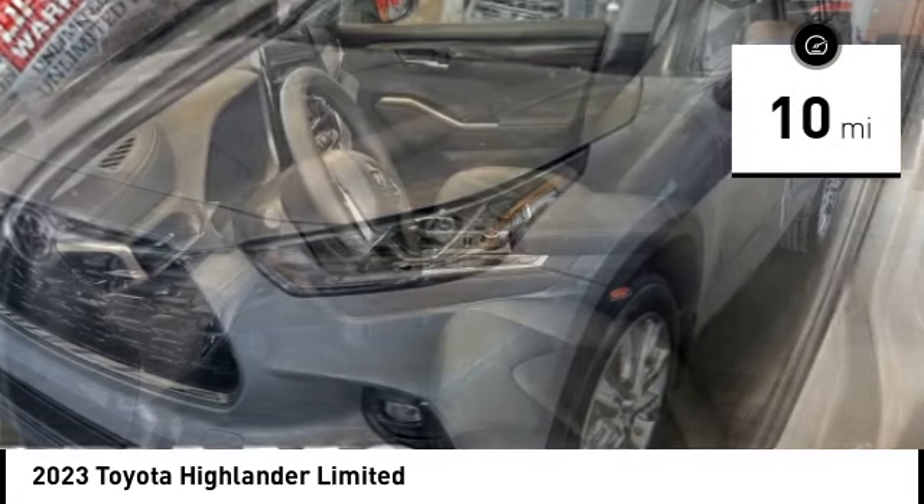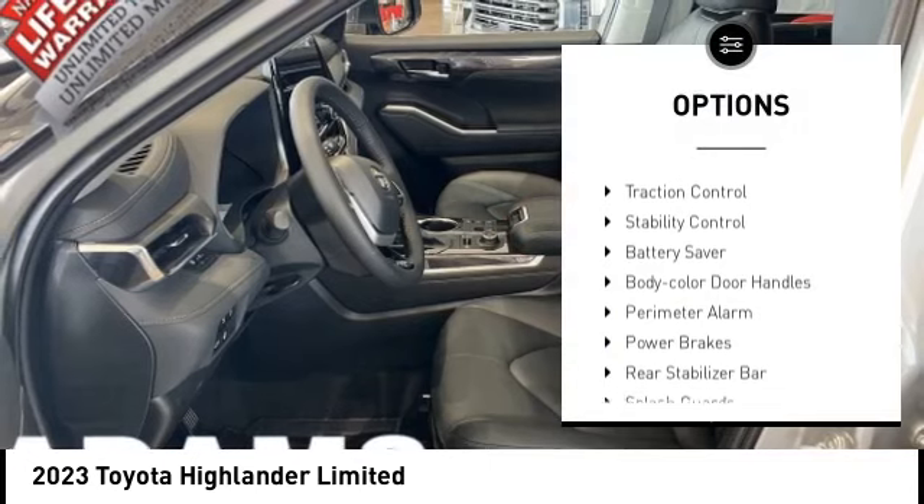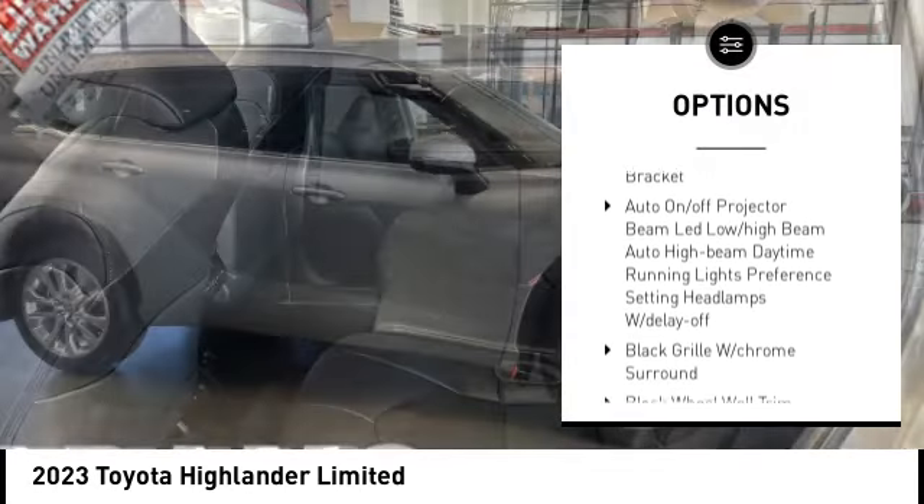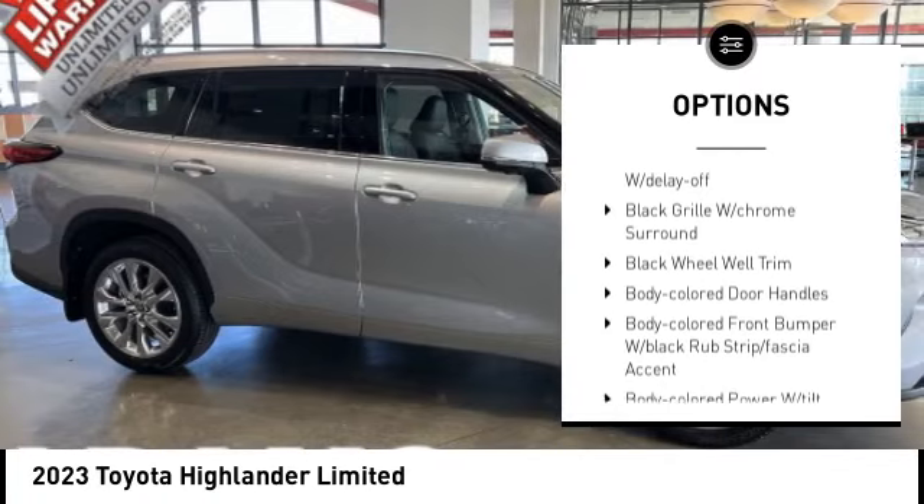Here are some of this vehicle's great options: tire pressure monitoring system, traction control, stability control, battery saver, body color door handles, and perimeter alarm.